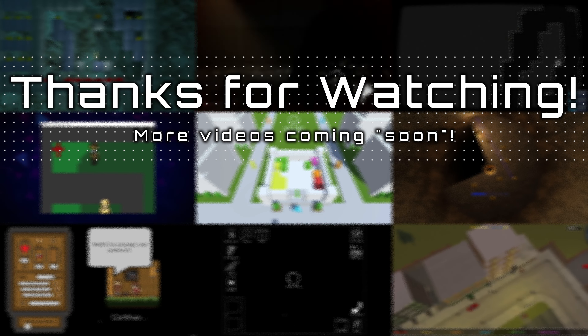As always, thanks for watching! If you're enjoying the content, make sure to subscribe to see future videos. If you're already subscribed, then thank you! Why not hit that like button to help this video get picked up by the YouTube algorithm gods? And until next time, take care.